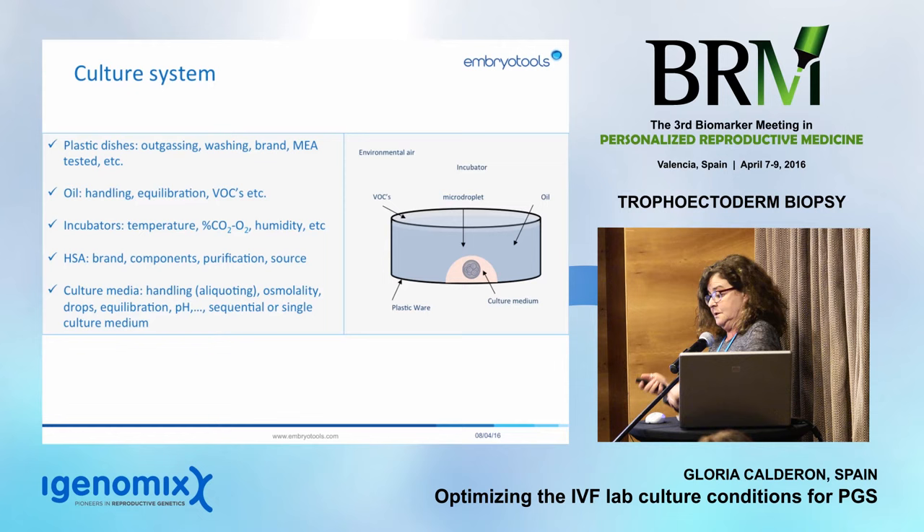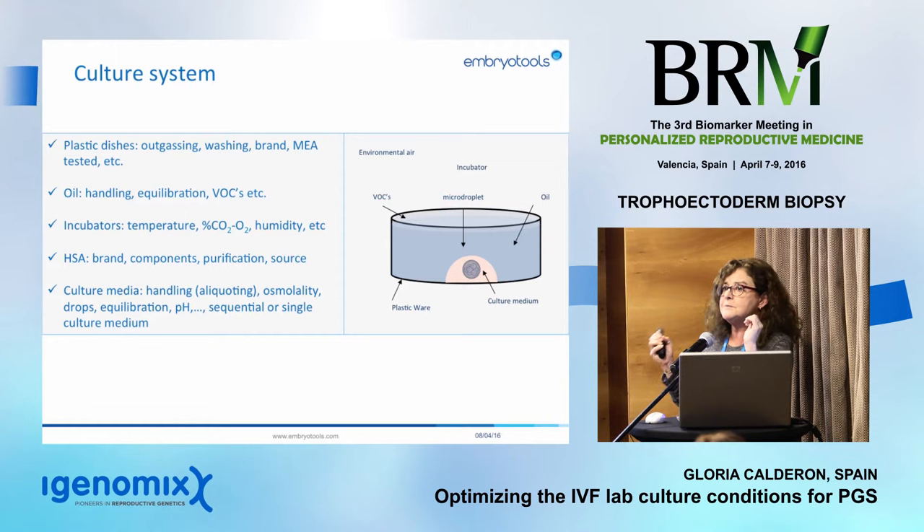Oil and HSA work together. Your HSA can be perfectly good, but your oil can have some toxics. The moment they contact the culture media, the HSA will increase the toxic effect of the oil, and vice versa. So take care of your oil and your HSA first — don't just blame the culture media.